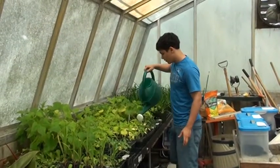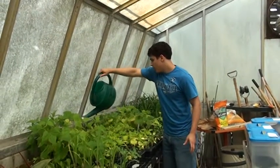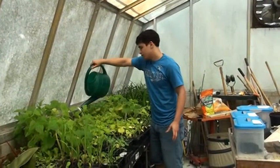These are the plants that we're going to put in our garden. Our garden is one of the steps that we're taking to make our school and community more sustainable.